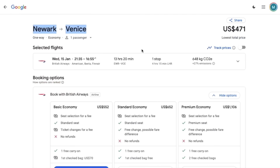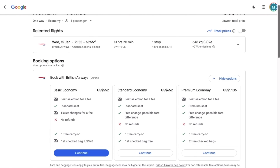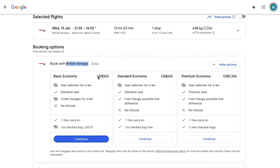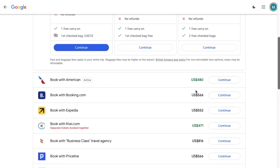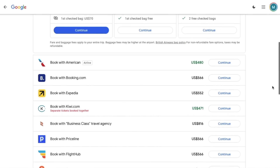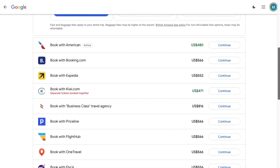A flight from Newark to Venice can be found on Google Flights for as low as $471. Google Flights links you to the British Airways website where you can book this ticket to Venice for $552, and also gives you the option to go to the American Airlines website to book the same ticket for $480. It's a great idea to save money by booking with American Airlines, but it would be a bad idea to try to get the lowest price by booking with Kiwi.com.